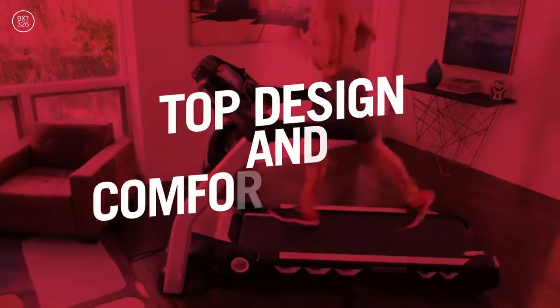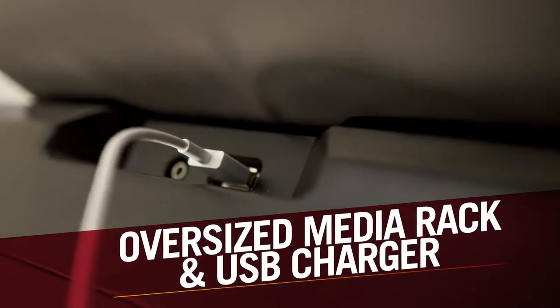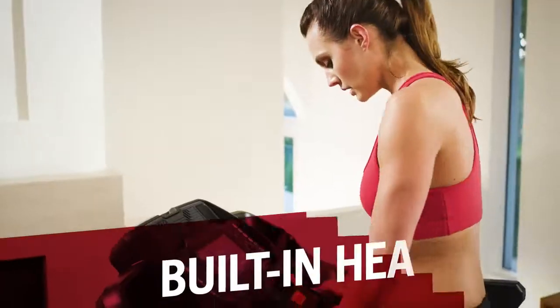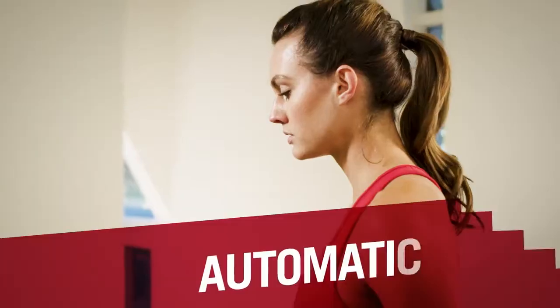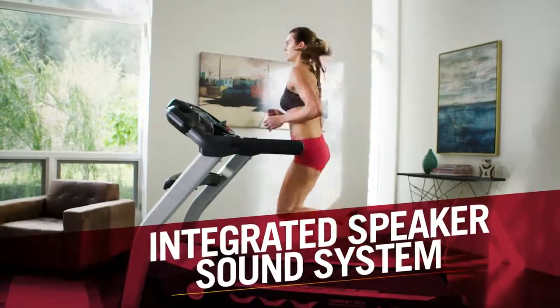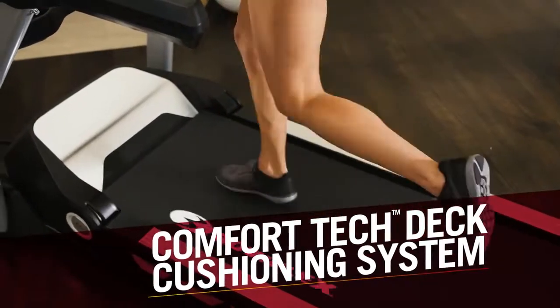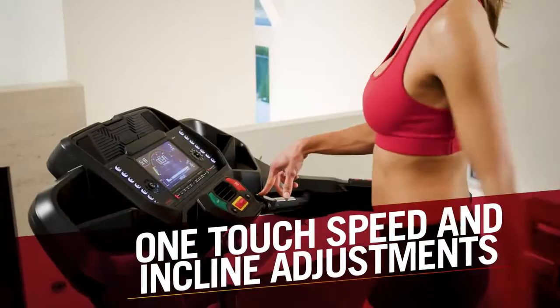It also comes with top design and comfort additions, including an oversized media rack with USB charger so you can easily view and charge your devices. Built-in hand grip heart rate tracking keeps you in the right workout zone. An automatic 3-speed fan keeps you cool. The integrated speaker sound system allows you to easily enjoy your workout music.